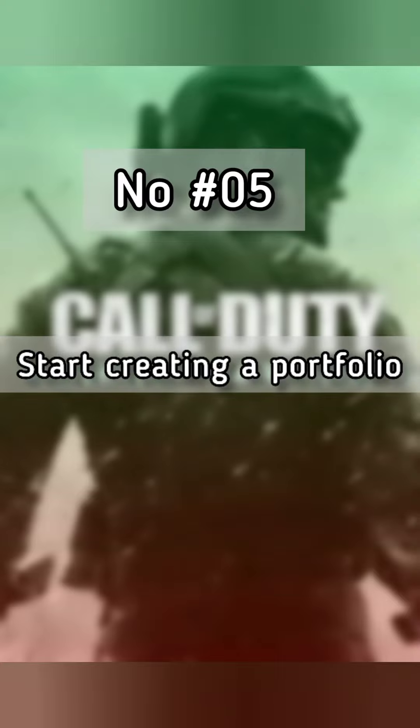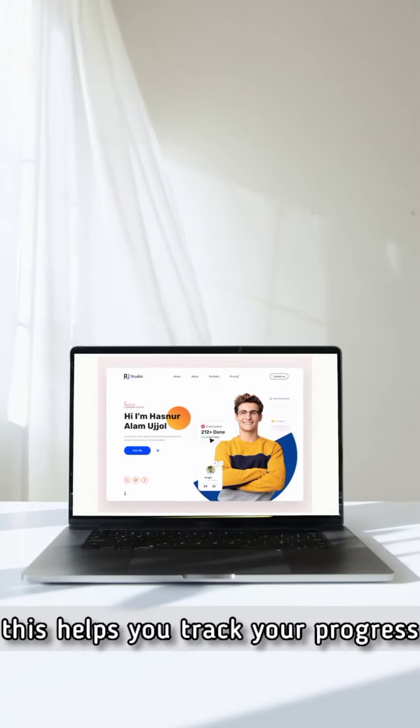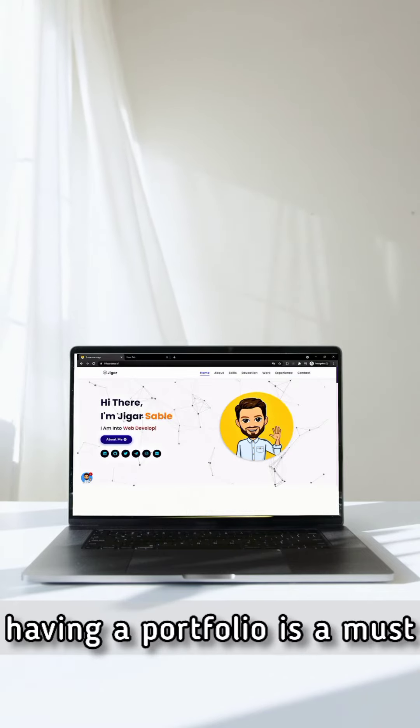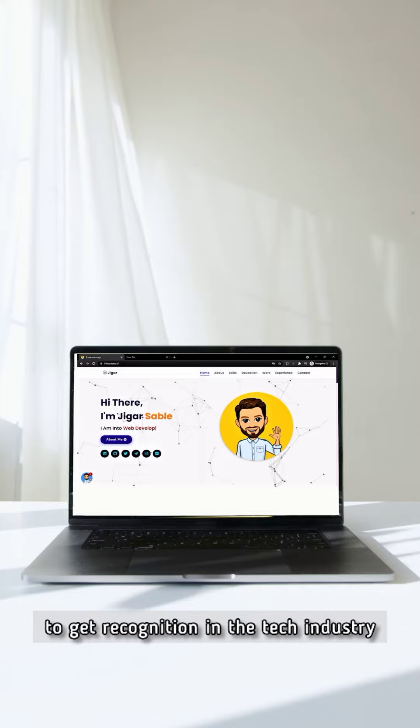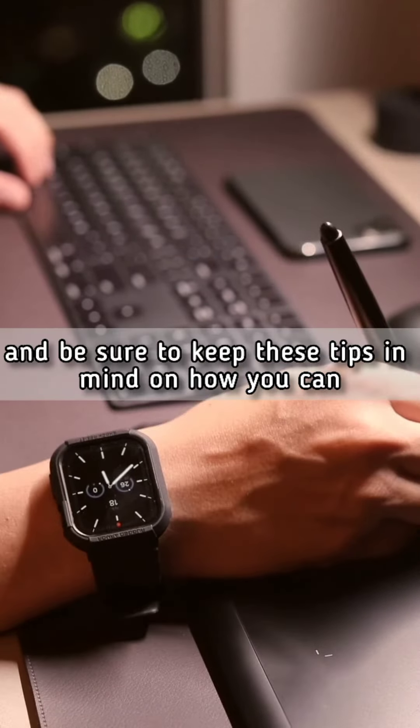Number five, start creating a portfolio. Create a website where you document all of your projects. This helps you track your progress and will help you showcase your skills to others. Having a portfolio is a must to get recognition in the tech industry. Subscribe for more tech videos and keep these tips in mind on how you can become a software engineer.